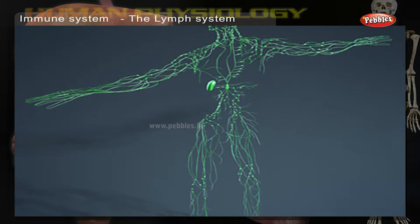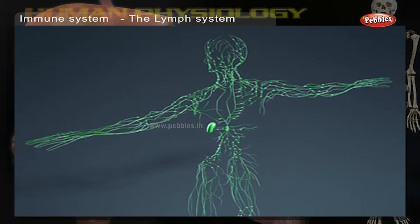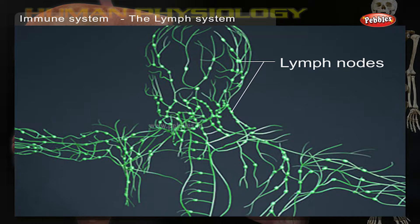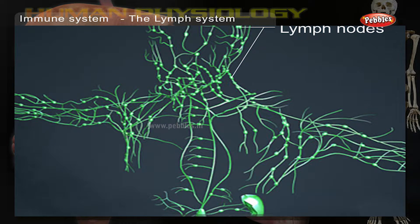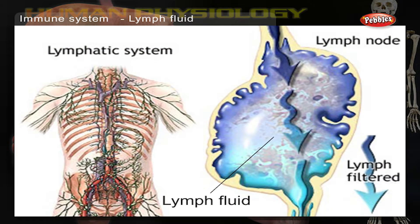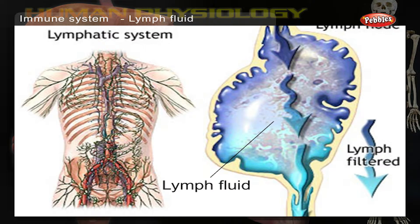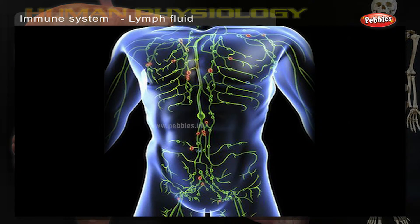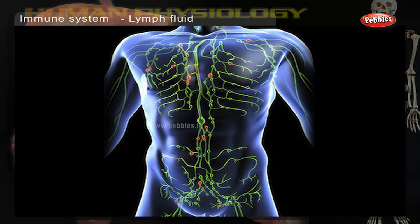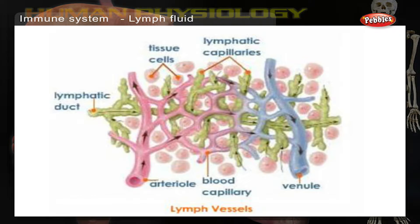The lymph system: a fluid called lymph travels around the body in tubes similar to blood vessels. These lymphatics or lymph vessels have small masses of tissue along them called lymph nodes. Lymph is a pale, clear fluid that collects between cells and tissues. It flows into lymph vessels and ends up in larger vessels called lymphatic ducts, which empty the lymph into the blood system.